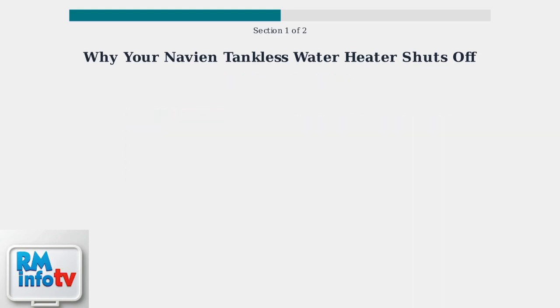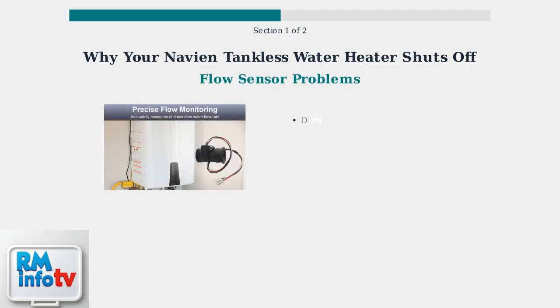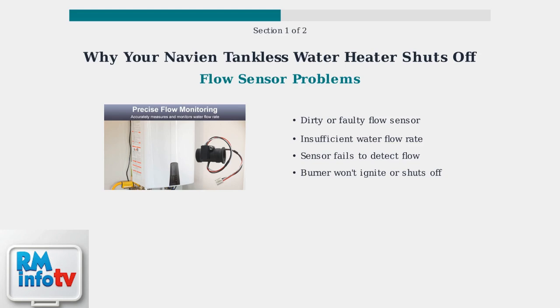The second major cause is flow problems. The flow sensor detects water movement and signals the burner to ignite. When this sensor is faulty or dirty, the heater may not start or may shut off during operation. This flow sensor precisely monitors water flow rate. If it's dirty, corroded, or malfunctioning, it may not properly detect water flow, causing the unit to shut off as a safety measure.